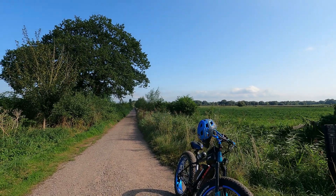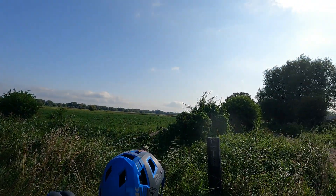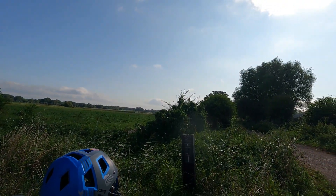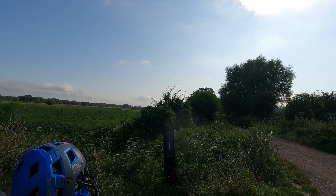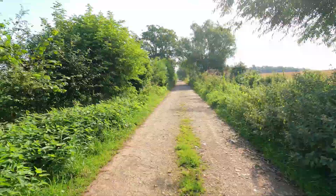But when you come down these trails, there's loads of stuff to see. It's really well worth it. If you're ever in Glastonbury, head down here — it's absolutely beautiful down here. Anyway, let's get on with that.